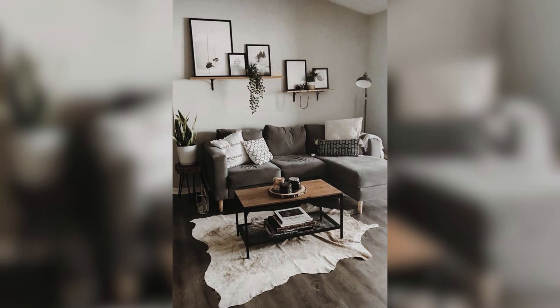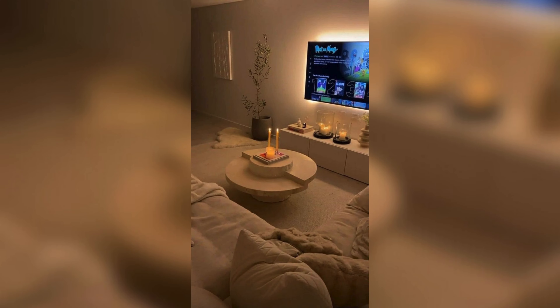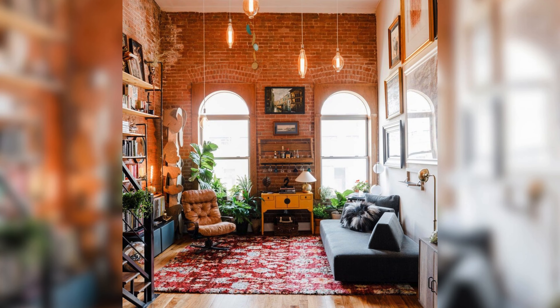Lighting can make or break the ambience of your apartment. Using warm and soft lighting can create a cozy and relaxing atmosphere. Adding dimmer switches to your lights can give you more control over the mood of your apartment.